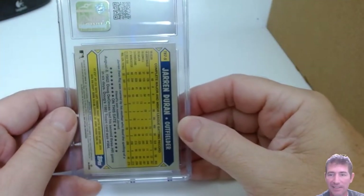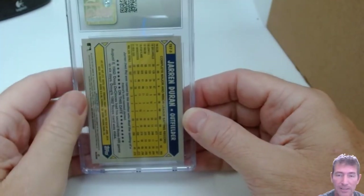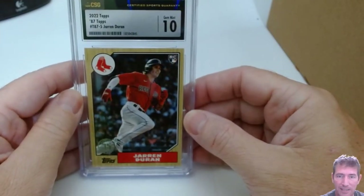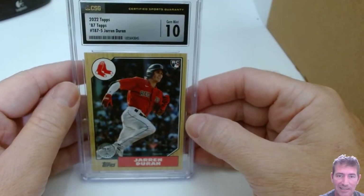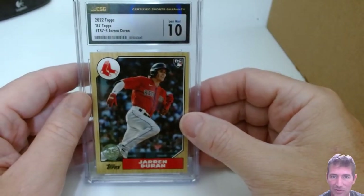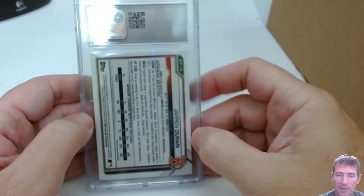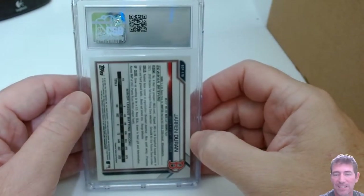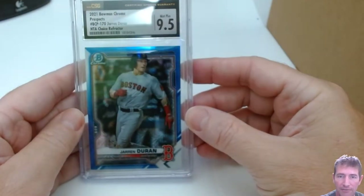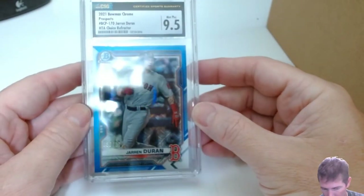Jared Duran — this is the 87 design, I expect a 10 out of this one. The next one was a parallel out of like Chrome — I didn't expect a 10 out of that, just hoping. Jared Duran — Gem Mint 10! I told you I like these 87 designs. I like that photo too — it's a nice rookie card. Then this other Jared Duran — I think it was a little OC but everything else looked good. A 9.5 Mint Plus — numbered out of 150.